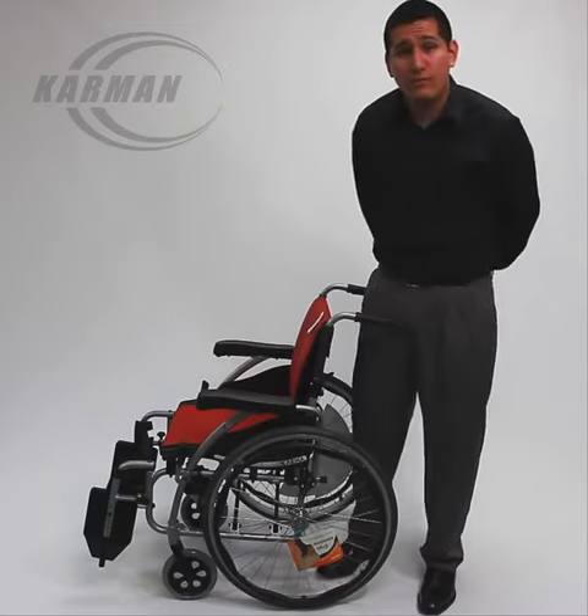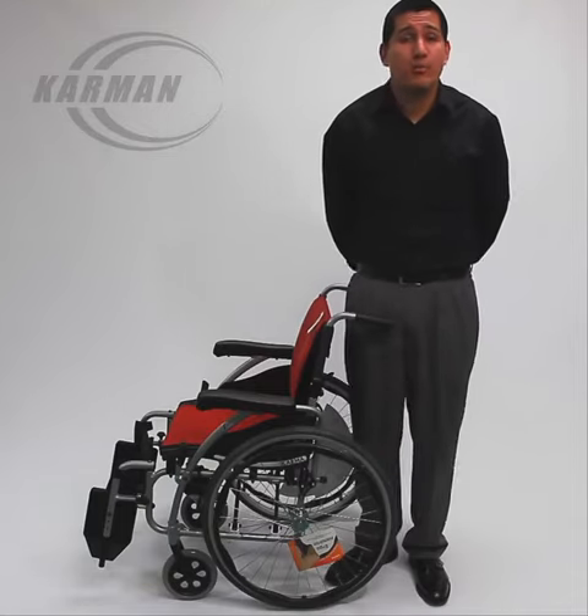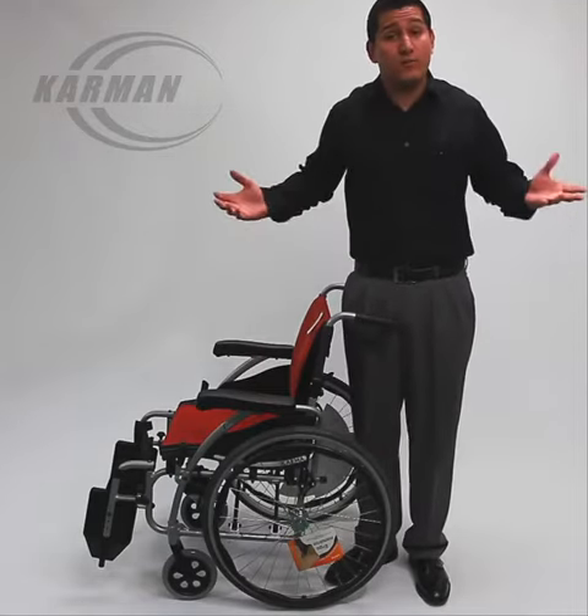This S-Ergo 125 features a special padded S-shaped seating frame to relieve pressure, prevent you from sliding out of the chair, and it's overall comfortable for you.